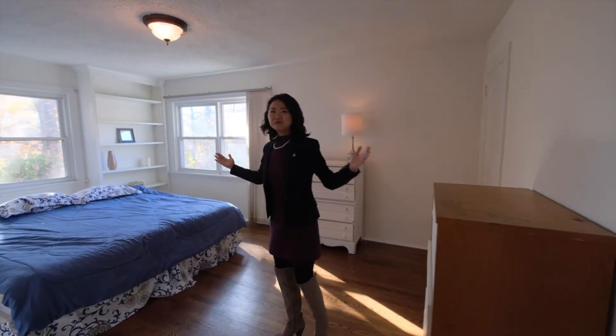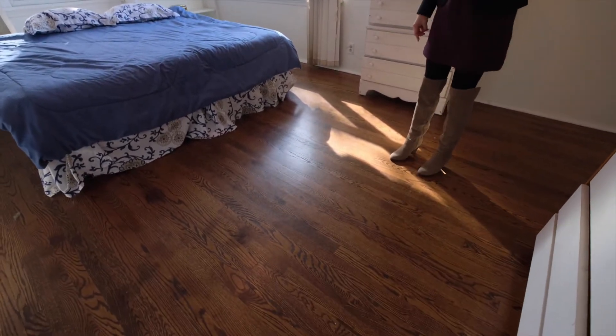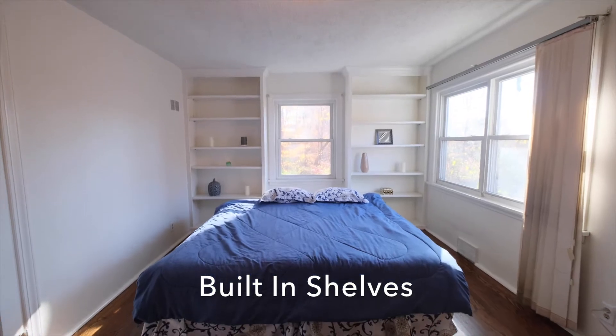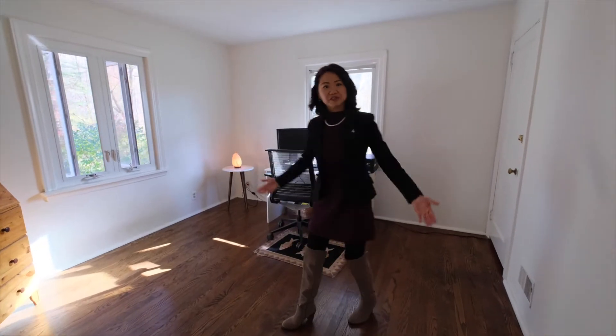We're in the master bedroom, and it's sun-drenched, and the hardwood floors are refinished and stained too. Another great feature — we have the walk-up attic in here. Second bedroom, currently used as an office.